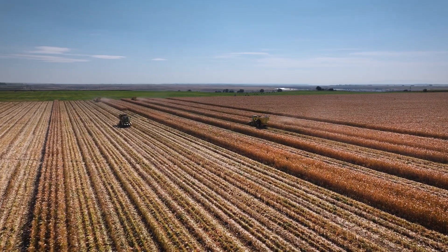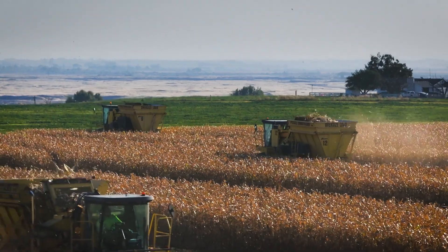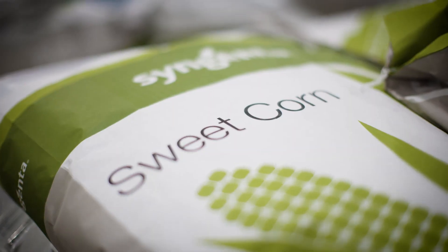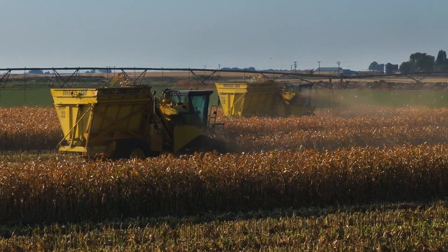We continue to invest in sweet corn here at Pasco because it's a significant crop globally. Don't settle for second best sweet corn seed. From the genetics to the quality of the seed itself, Syngenta is dedicated to providing growers with the absolute best seed possible.